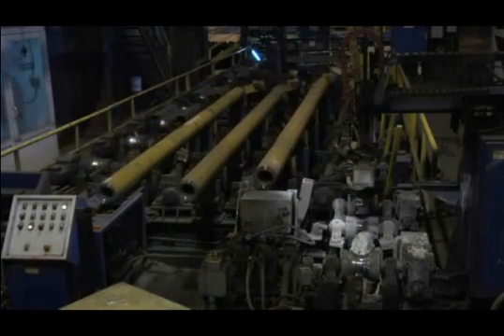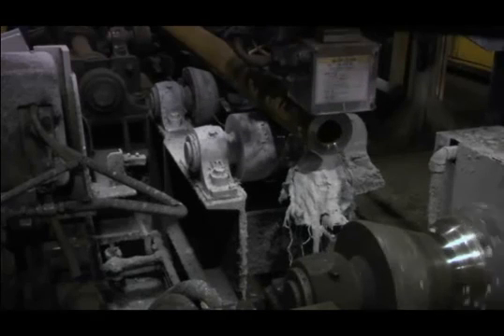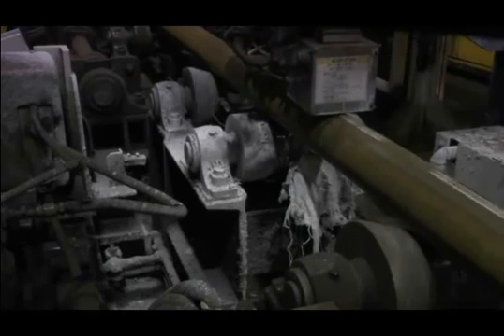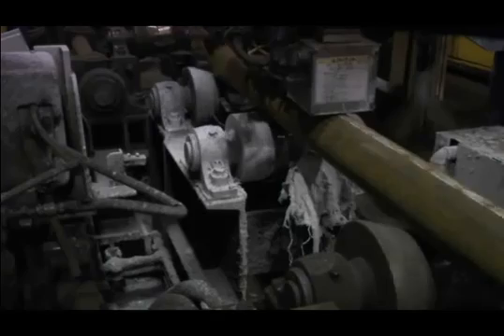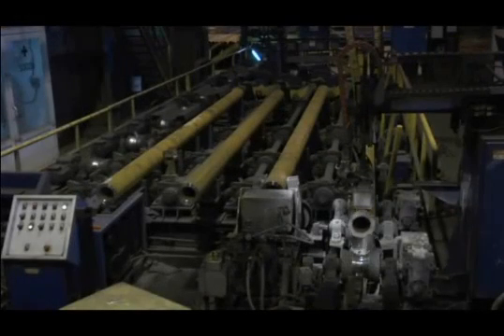These final checks prior to shipping provide a final verification that the customer is getting the correct products — the right steel with the right chemistry and the right size as ordered, with no mixes.